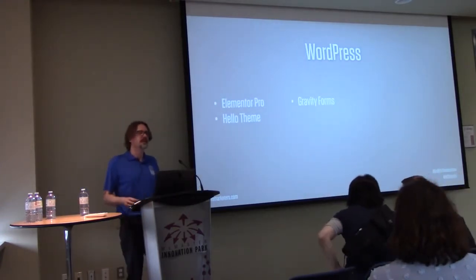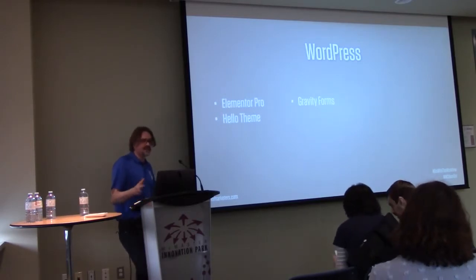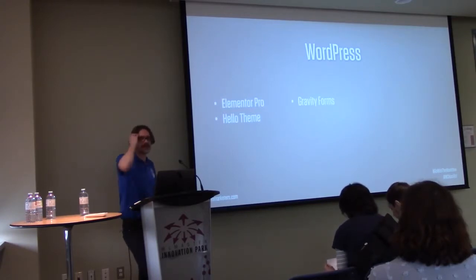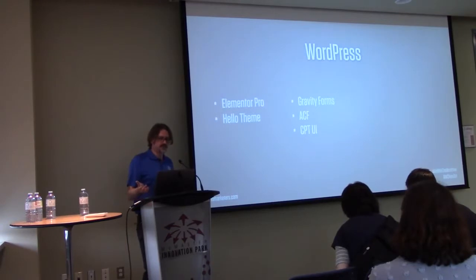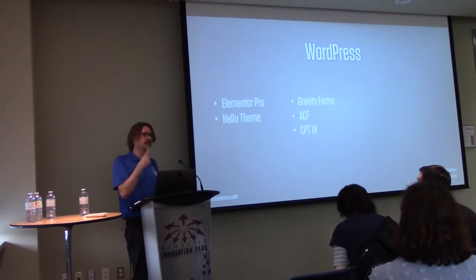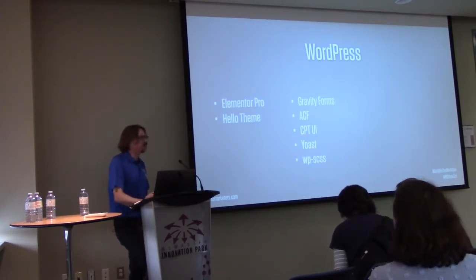Gravity Forms handles contact forms and all the normal stuff. If a site only needs a contact form, I'll often just rely on Elementor Pro's built-in form, which is fairly good. I also use Advanced Custom Fields for custom metadata, CPT UI — which I think there's already a talk planned on those two — and Yoast, because that's what SEO people like.